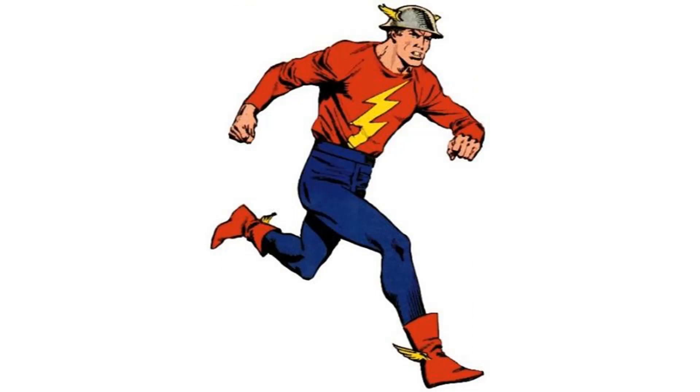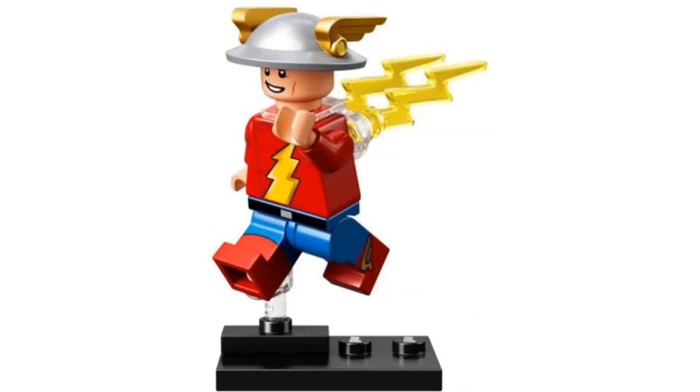Number 15 is Flash from the DC series in 2020, and this is based on the original Flash, aka Jay Garrick. It's nice to get this character in minifig form. He has a cool helmet and great printing for even the sides of his legs. And it comes with lightning to attach to the back to show his speed.